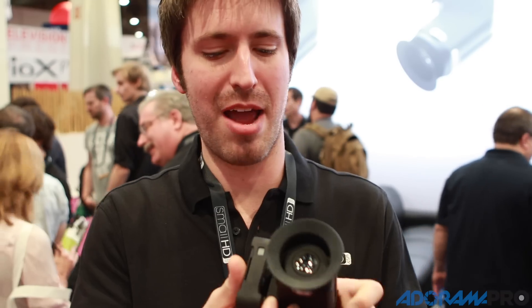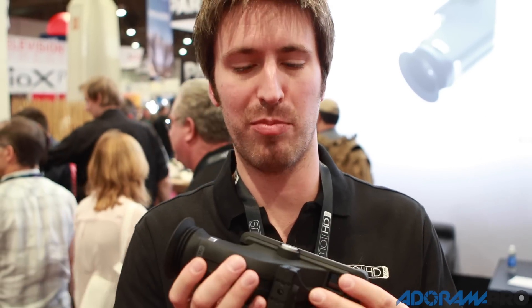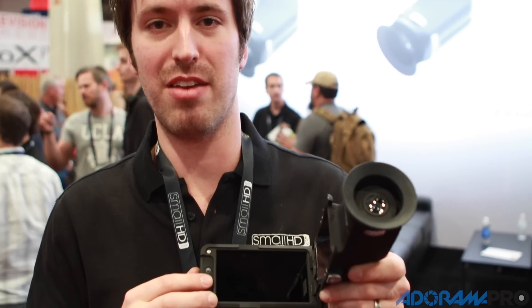We've managed to cram a 5-inch display into a fairly compact EVF, and this is the highest resolution third-party EVF you can get on the market. Its resolution is 1366 by 768, and the monitor is a full 1080p monitor.